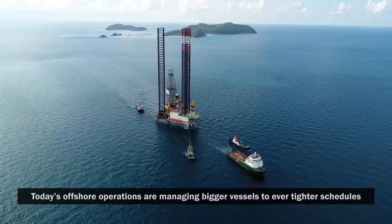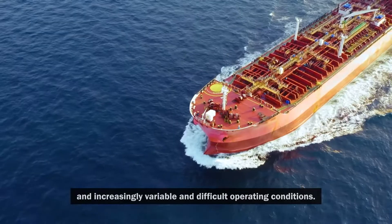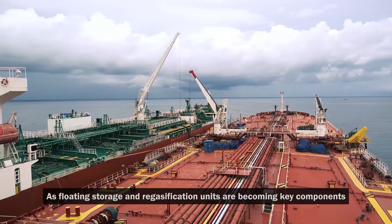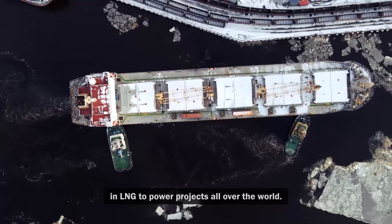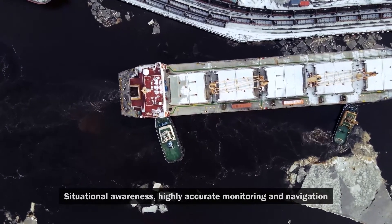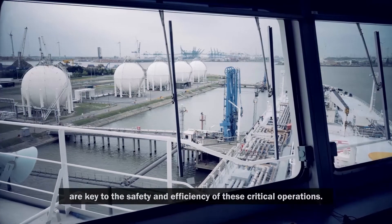Today's offshore operations are managing bigger vessels to ever tighter schedules and increasingly variable and difficult operating conditions. As floating storage and regasification units are becoming key components in LNG to power projects all over the world, situational awareness, highly accurate monitoring and navigation are key to the safety and efficiency of these critical operations.